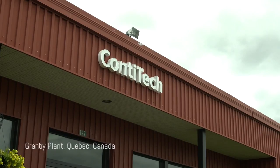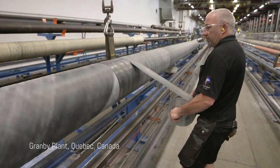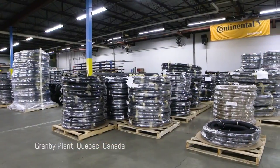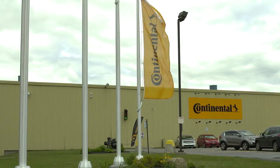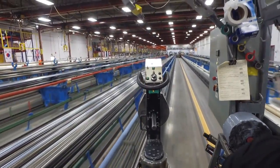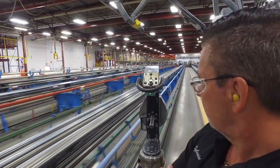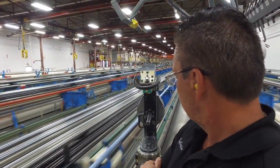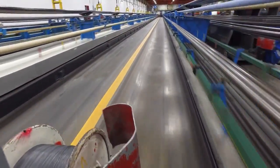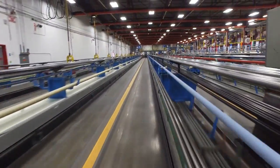ContiTech, located in Fairlawn, Ohio, specializes in a vast array of industrial hose products for specific applications and is the go-to source for industrial hose. ContiTech is a division of Continental and is a leading supplier and manufacturer of elastomers, plastics, and rubber technology. As a whole, ContiTech has nine different business units, one of which is industrial fluid systems. In 2015, ContiTech generated sales of close to six billion dollars and employs 43,000 employees worldwide in 44 countries.